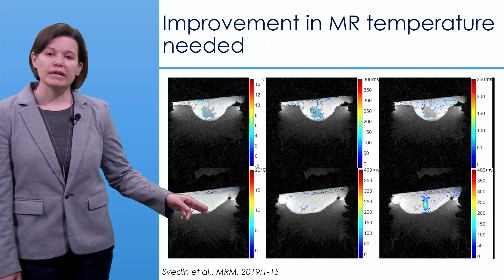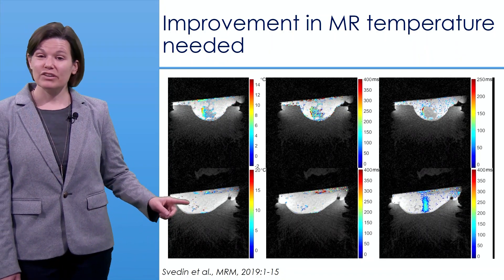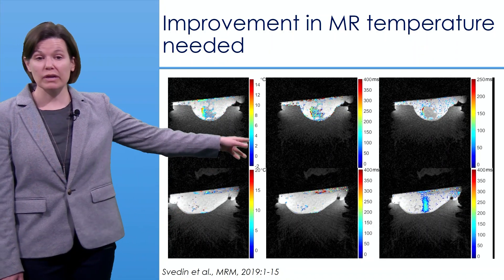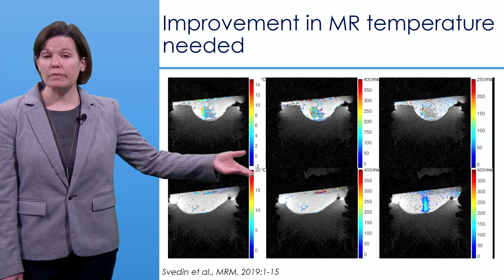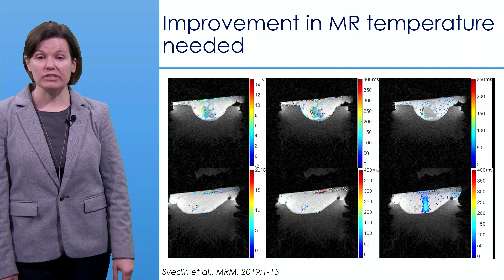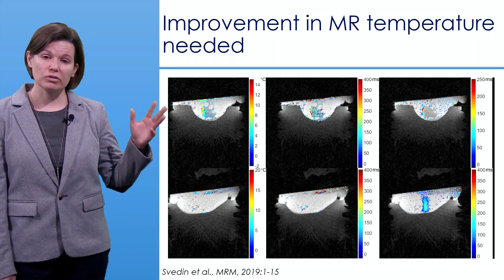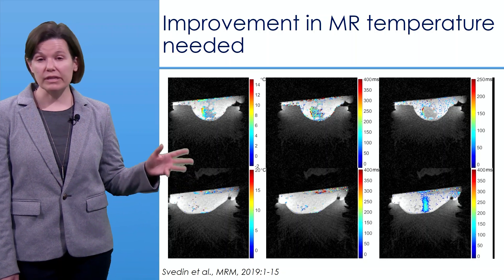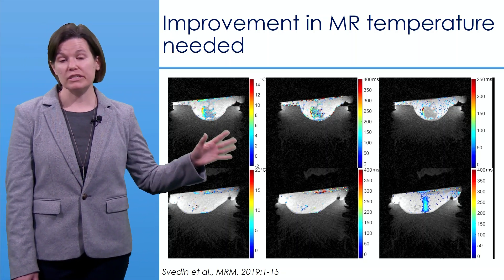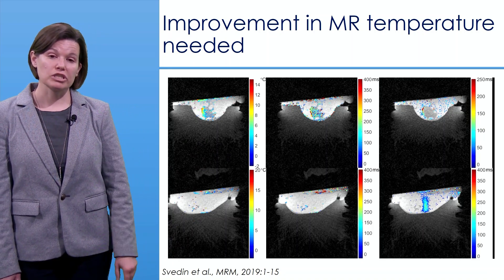In the entirely fatty breast, the proton resonance frequency approach yields no useful data, but measuring T1 allows you to detect the temperature rise as an increase in the T1 measurement itself. This is a potentially important technique for breast cancer treatment, enabling temperature monitoring in both fat and fibroglandular and tumor tissues.